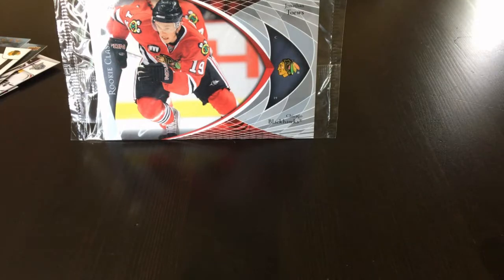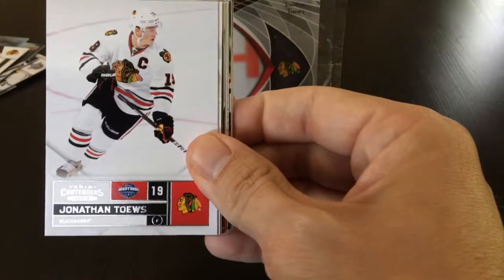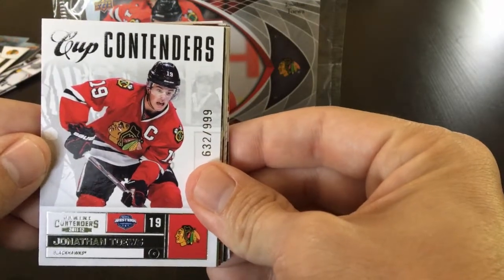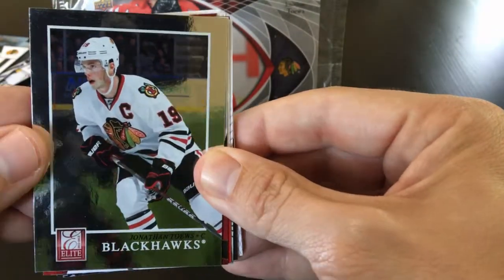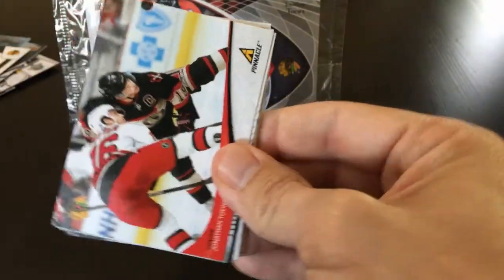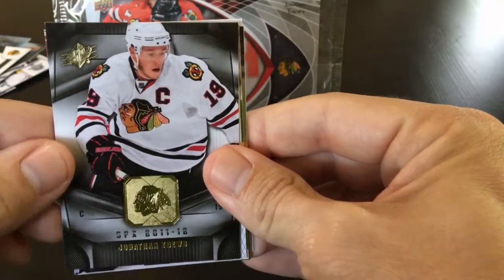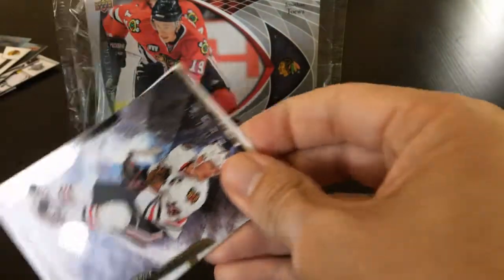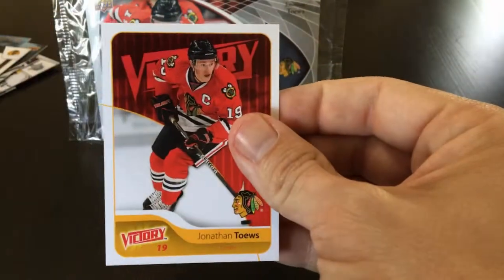Next up, the 2011-2012 cards. We have Certified, Panini Contenders, a Contenders insert numbered to 999, a Donruss Elite or Panini Elite, a Rookie Anthology, Pinnacle base, SP Authentic, SPX, Upper Deck base, Artifacts base, Black Diamond, Ice, and Victory.